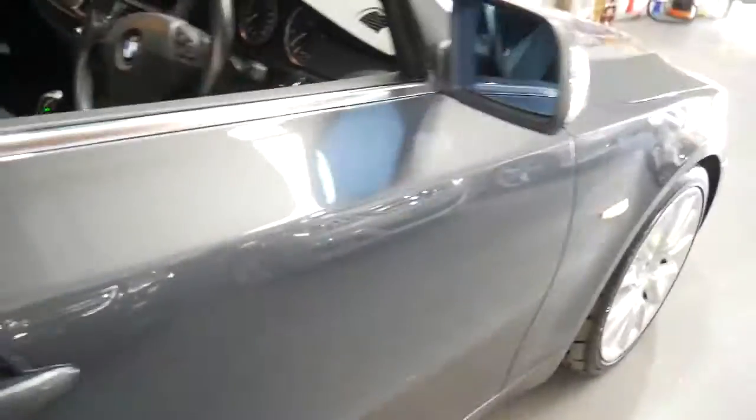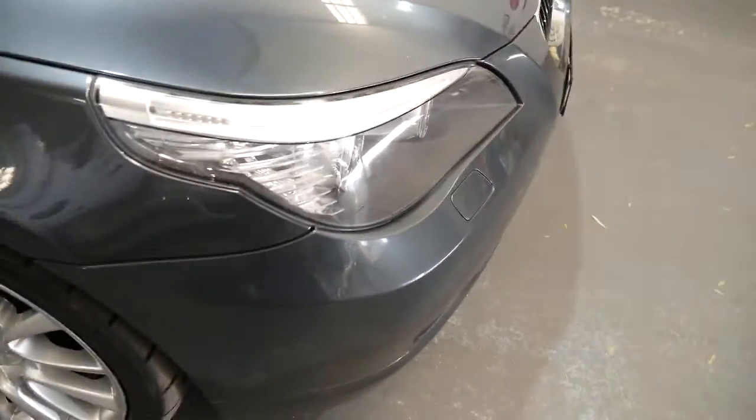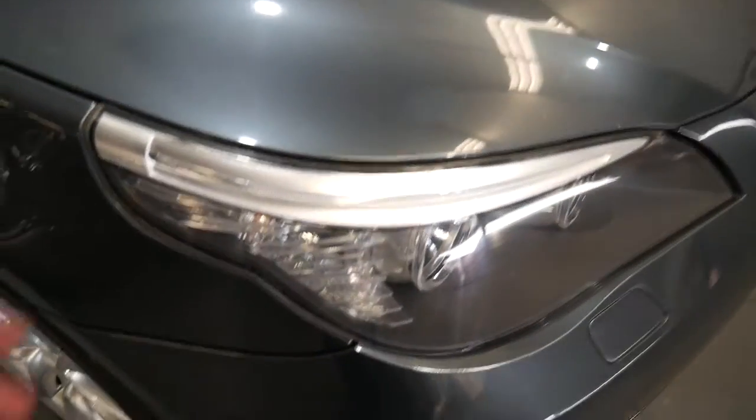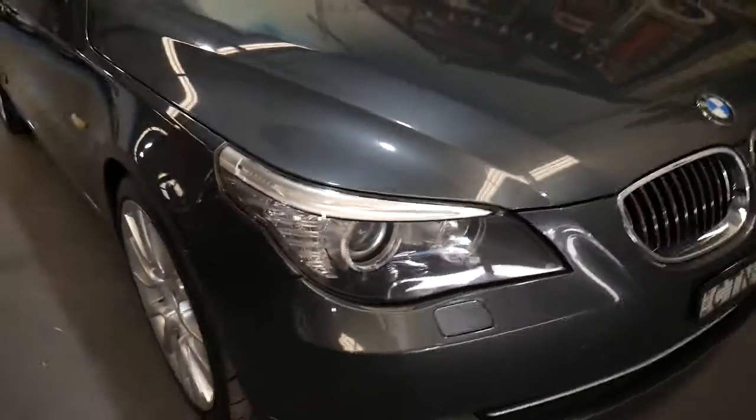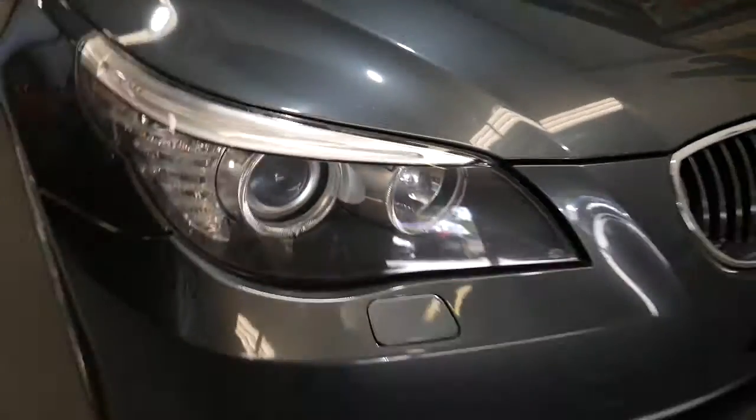When you're looking at some of these BMWs you can generally tell if they've been kept outside. You look at the headlights and you find along the top they start to oxidise and they're just not nice and crisp and clear like these ones are.